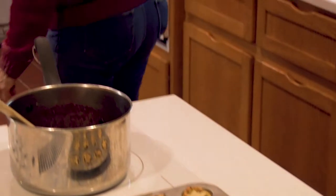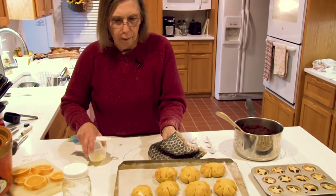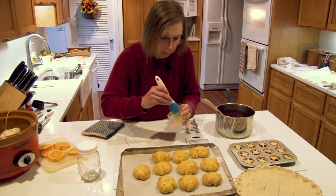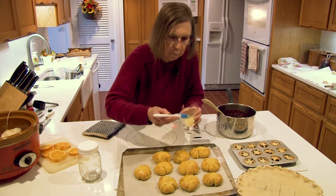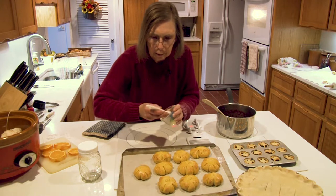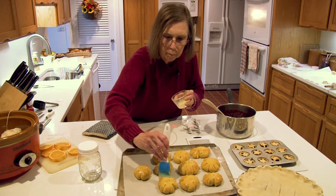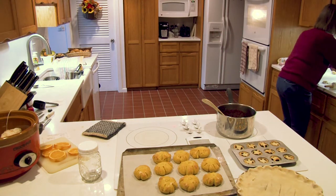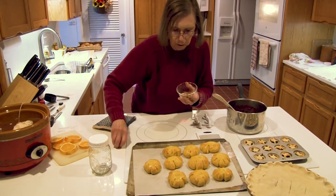Now let's get the rolls out of the oven — our little pumpkin rolls. I want to brush these with a little melted butter. We have a few that didn't quite make pumpkin status, but most of them look like a little pumpkin. And as the last thing, we want to put a little stem on our pumpkin — this is half a pecan, which we'll just poke right in.